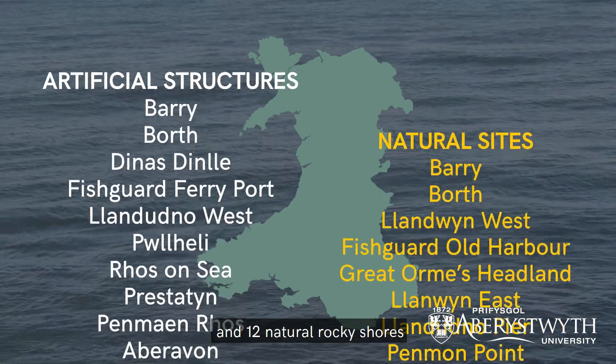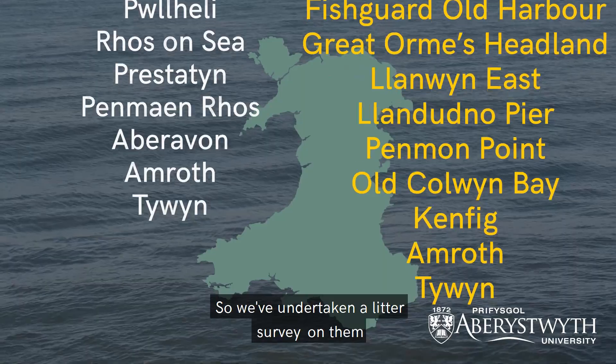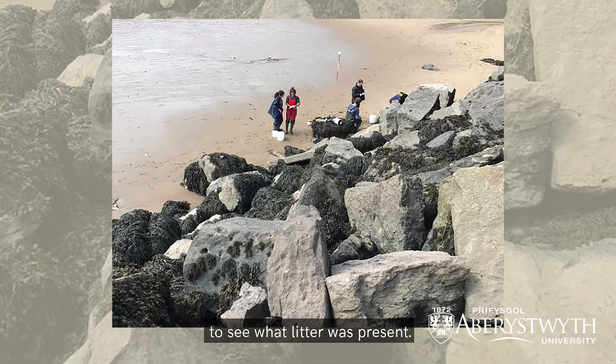My research has entailed sampling 12 artificial structures and 12 natural rocky shores all around the coast of Wales, and we've undertaken a litter survey on each of them to see what litter is present.